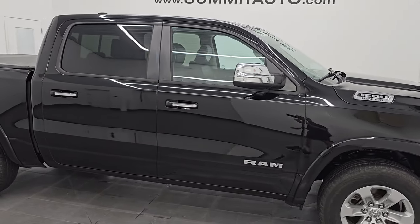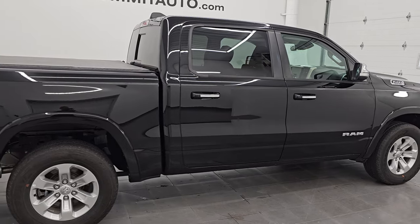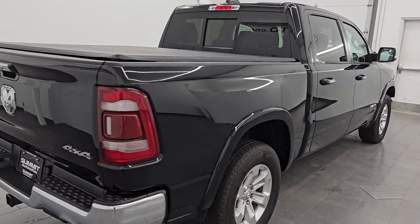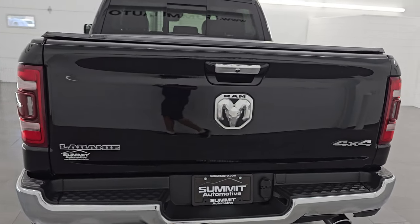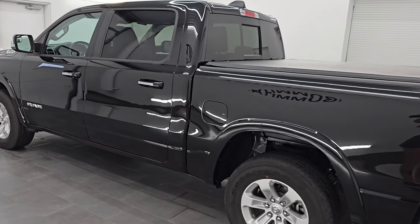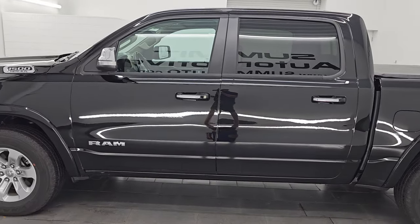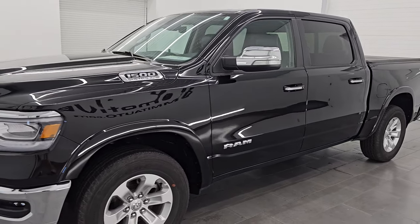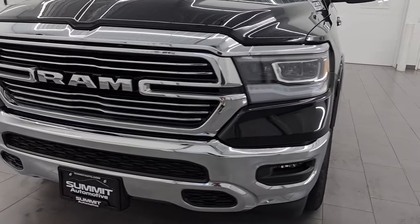Hey, this is Brett. Hope everybody's having a great day out there. I am super excited to go over this ultra clean 2022 Ram 1500 Crew Cab 5-foot 7-inch Short Box Laramie. This is stock number 14805Z. I am here at Summit Automotive in Fond du Lac, Wisconsin — your new and used Ram and light duty truck headquarters. This 2022 Ram 1500 has the 5.7 liter V8 Hemi engine, paired up with the 8-speed automatic transmission.